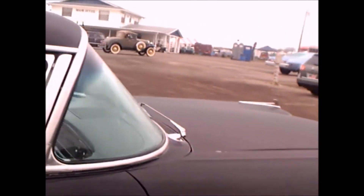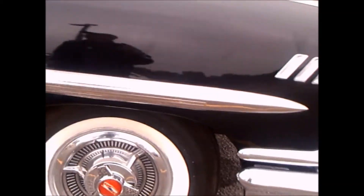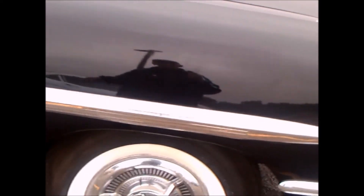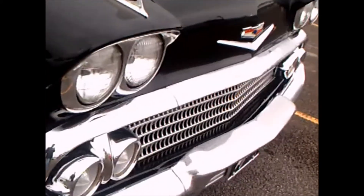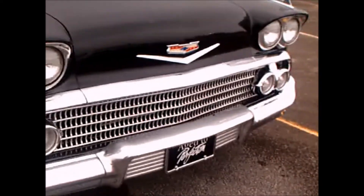Very nice car. I don't know whether it's sold or not. These cars are fairly expensive on the market, and as you know, that body style was only one year, so it's pretty rare. I mean, they made a lot of them, but if you wanted that style, it was a '58.